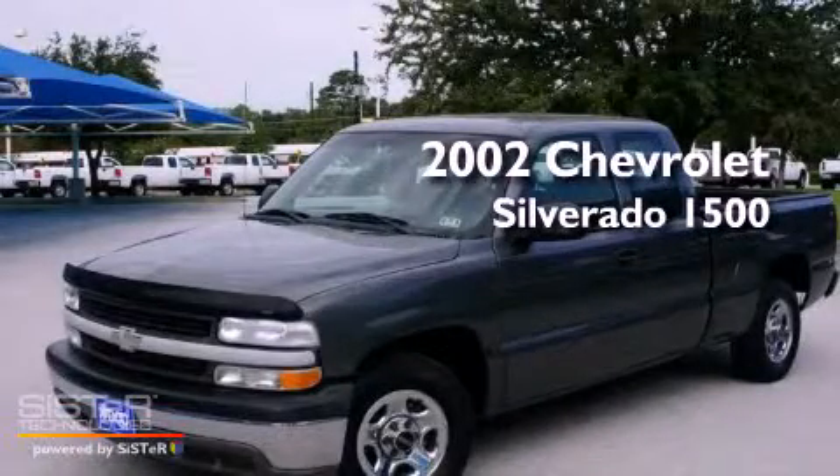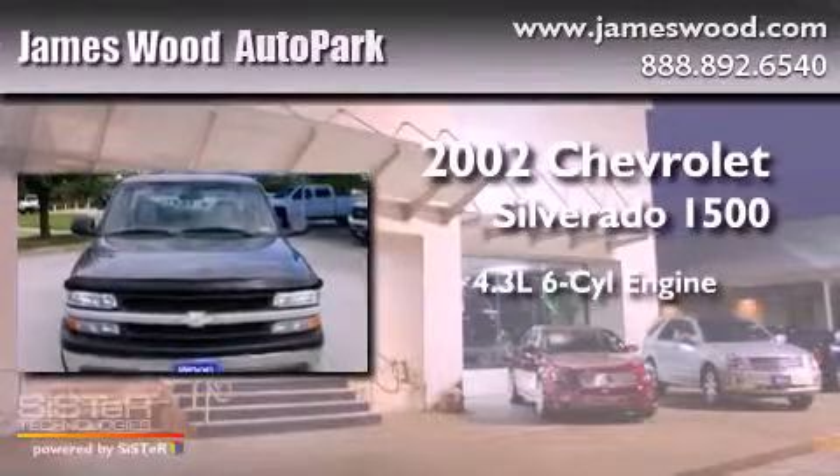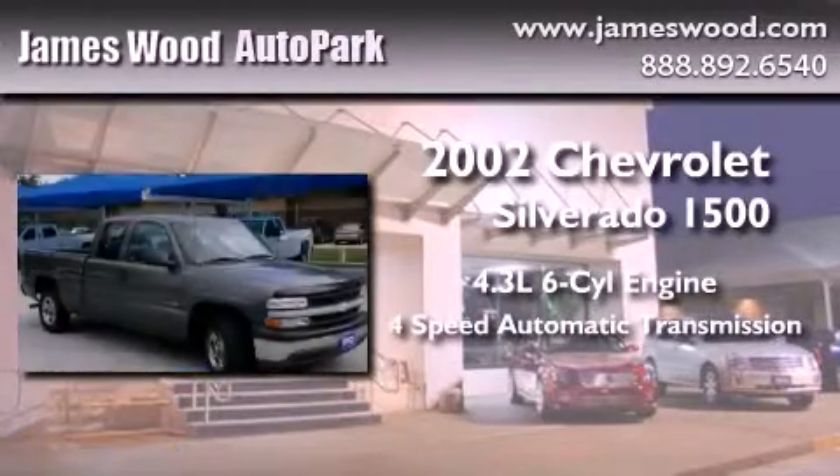This is a 2002 Chevrolet Silverado 1500. It has a 4.3-liter six-cylinder engine and a four-speed automatic transmission.